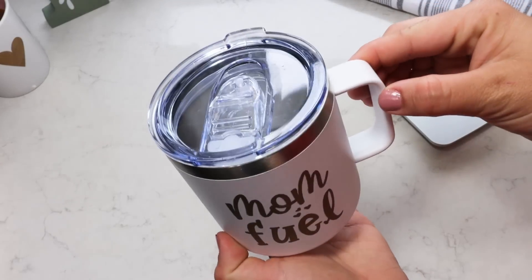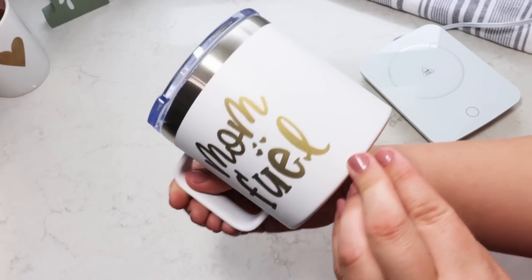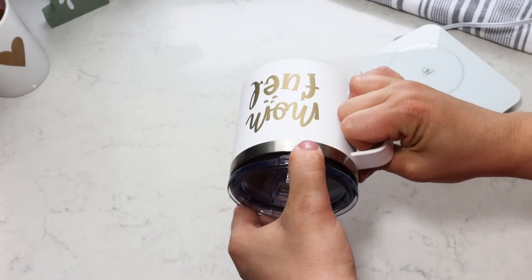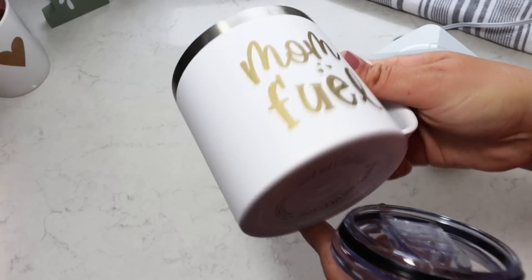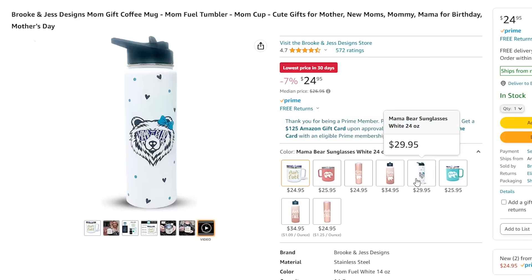I feel like it is absolutely gorgeous and super high quality. It comes with a heavy-duty lid with a seal so if it tips over it won't spill. I love the gold so much. Remember all links will be down in the description box — you can check out their shop and the link to this mug. They have lots of different options.